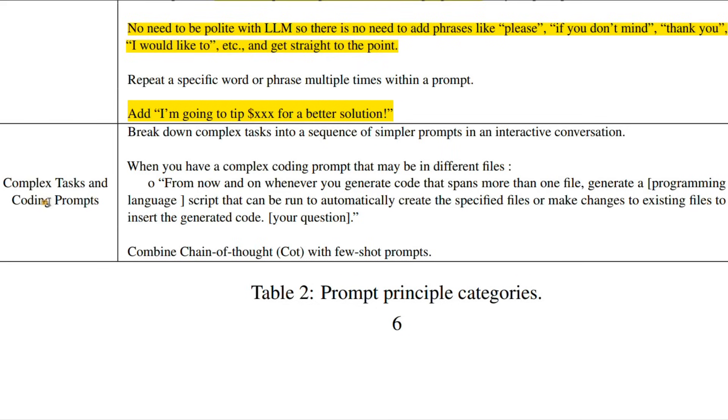The last category is complex tasks and coding prompting. You can break down complex tasks into a sequence of simpler prompts in an interactive conversation. Even OpenAI recommends divide and conquer — divide your complex task into smaller subtasks, work with the LLM to resolve those subtasks, and then collectively solve the bigger problem. You can also combine chain-of-thought prompting with few-shot prompting: provide a few examples and then ask the model to think step by step, which seems to help a lot.